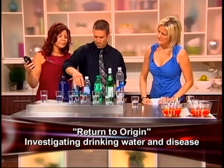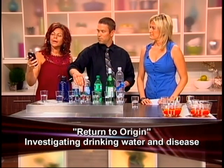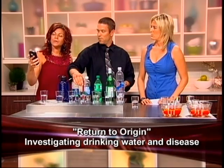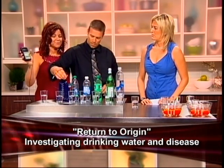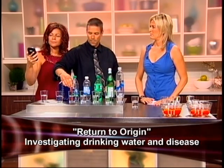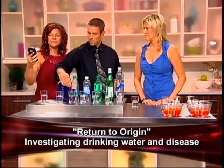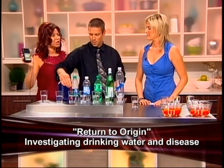Now we're going to go to another bottle of water here. Dr. Nancy — it's showing 300 on the positive side. Then we have another common bottle of water. This one's a little better — it's 260, 250 — but it's still on the positive.